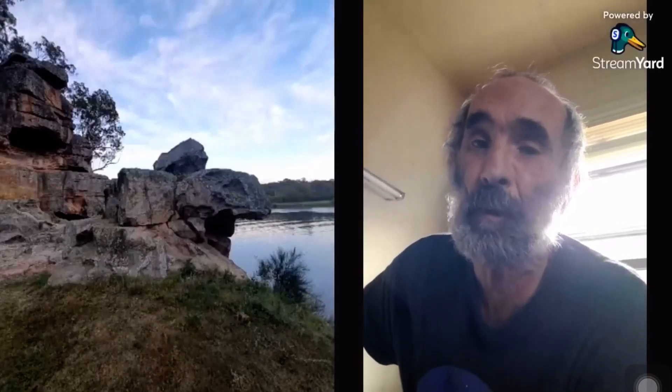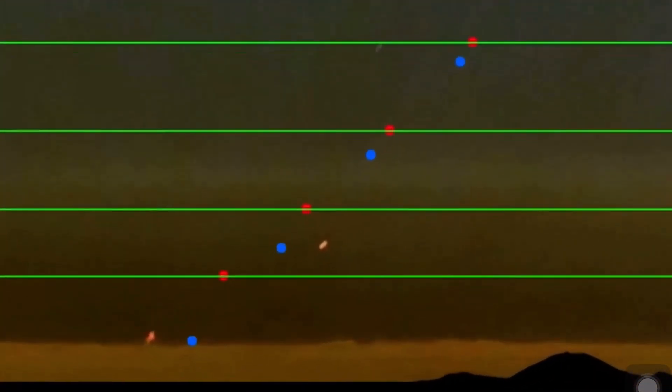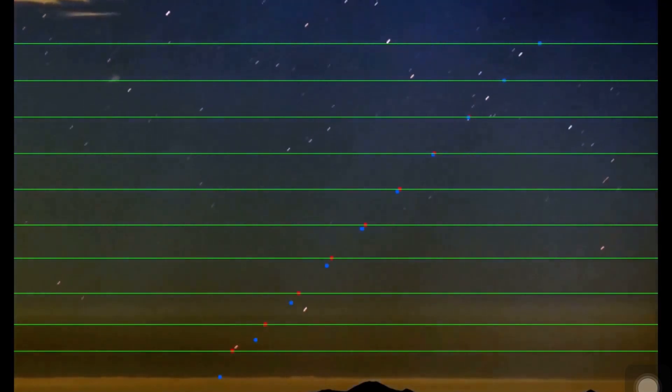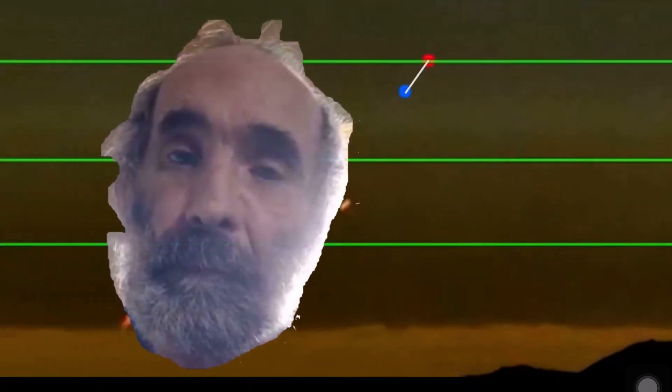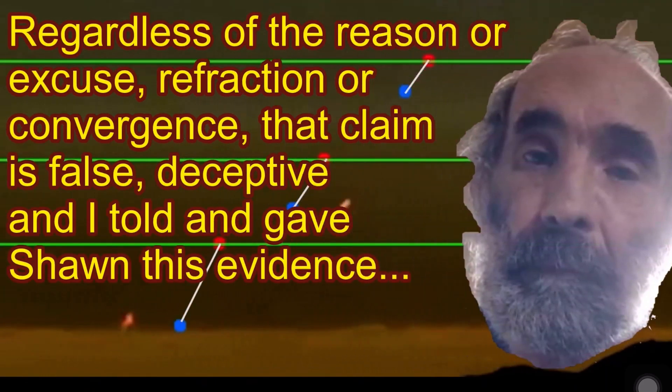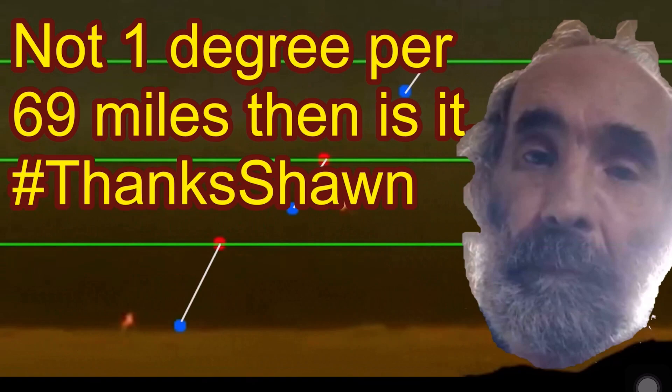Yes — if you move 69 miles away from north, that will move down one degree in your sight. You can see how far behind the star is lagging behind its actual geometric position, the blue dot.